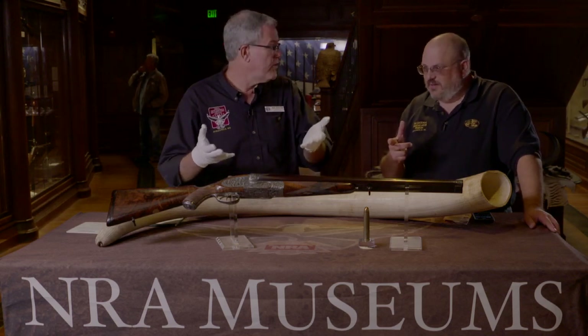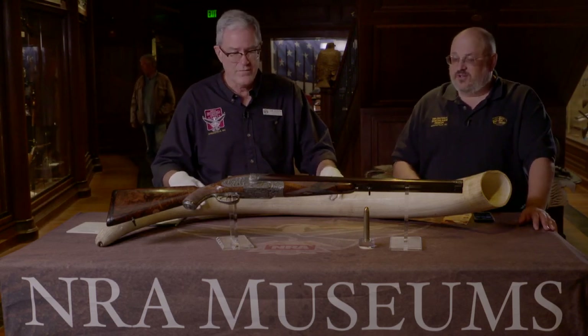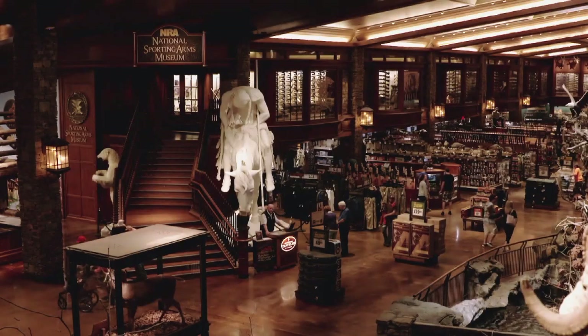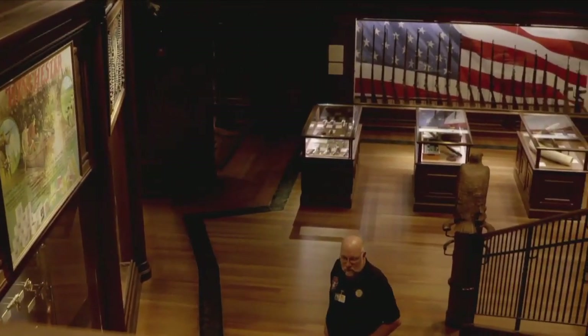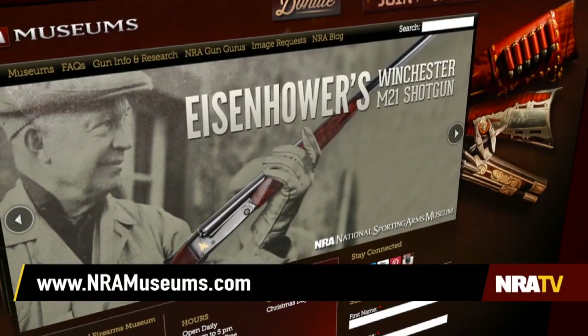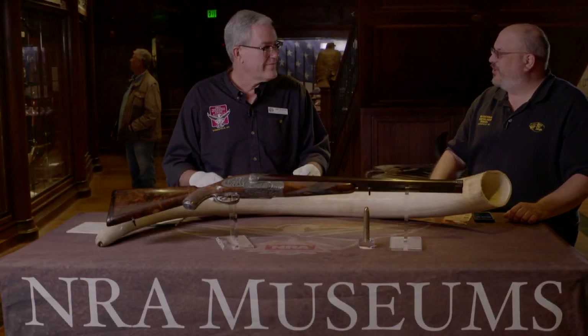And there are beautiful guns here, and Gatling guns back in the other museum — nine Gatling guns in the collection. You can see them here at the NRA National Sporting Arms Museum at Bass Pro Shops in Springfield, Missouri, or at NRAmuseums.com. Jim, thank you so much for another great segment of The Curator's Corner.